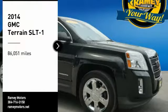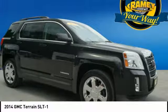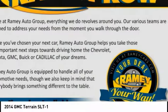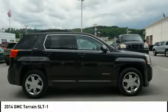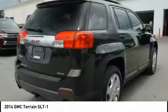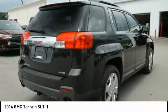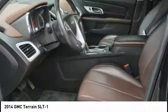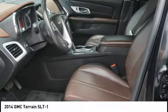Stop by and take a look at the 2014 Terrain. The GMC Terrain combines the benefits of a crossover with the style and functionality of an SUV. Terrain offers uncompromised capability, a balanced stance, and a commanding view of the road, letting occupants enjoy a confident driving experience.